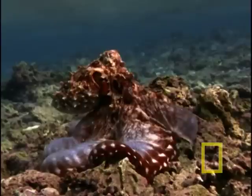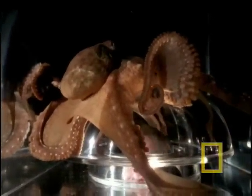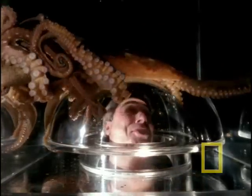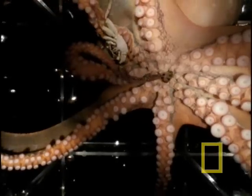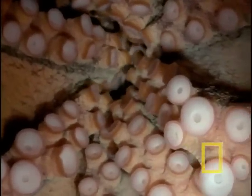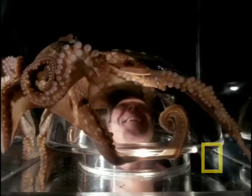For a long time, no one really knew what was happening underneath the octopus's web during feeding. Now this is a perspective I've never seen. But Mike's plexiglass dome shows exactly how an octopus consumes a crab. The hard beak inside the mouth delivers a toxin-laced bite. Then it's just a matter of separating shell from flesh.